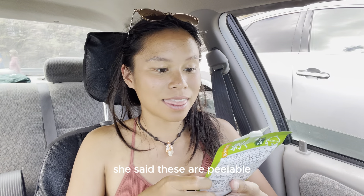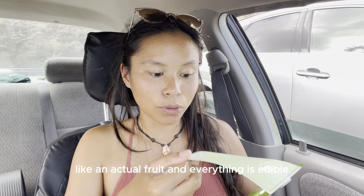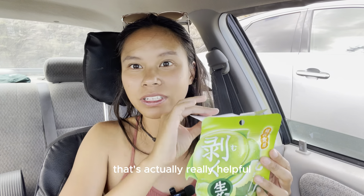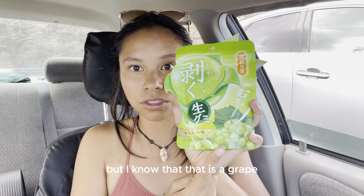She left little notes. She said these are peelable like an actual fruit and everything is edible. That's actually really helpful because I can't read any of this — there's no English at all on anything, but I know that that is a grape.